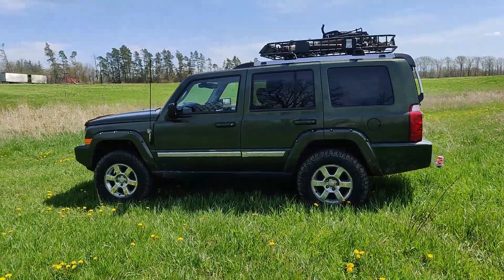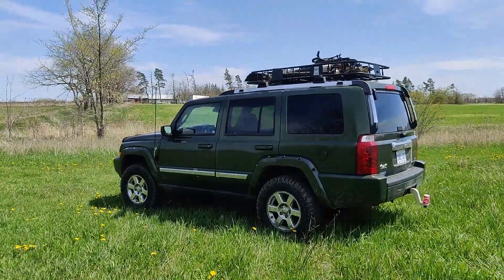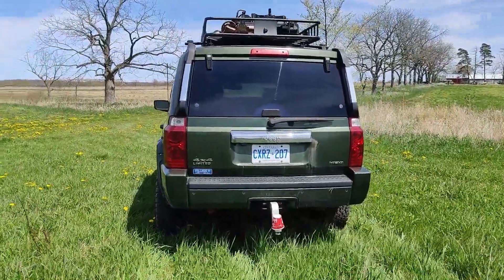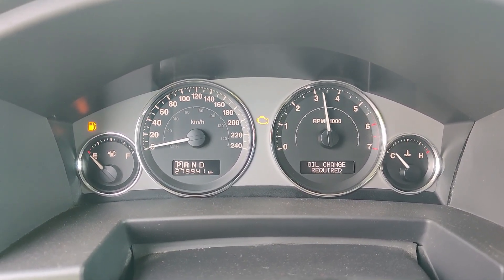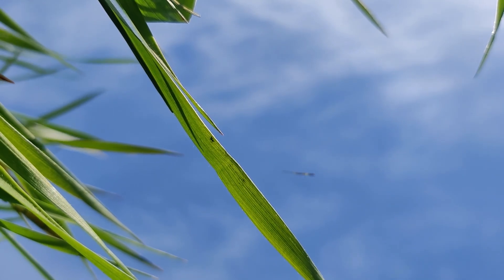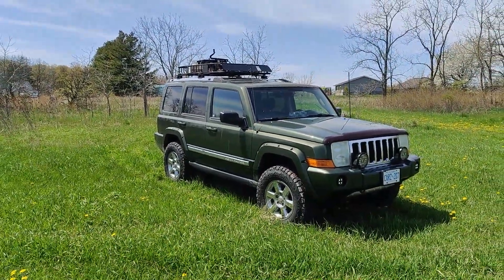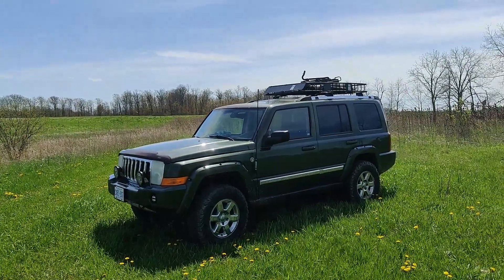It's lifted two inches by a spacer lift — I say 'I think' because a common mod was to put OME springs in it as well. Since I bought this vehicle already lifted, I don't know if those OME springs are in there or not; I believe they're just factory springs. I love this Jeep — great sound system — however the one big downside is fuel economy.